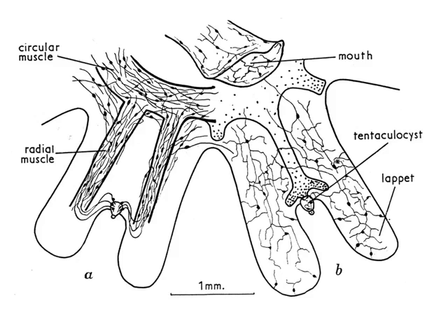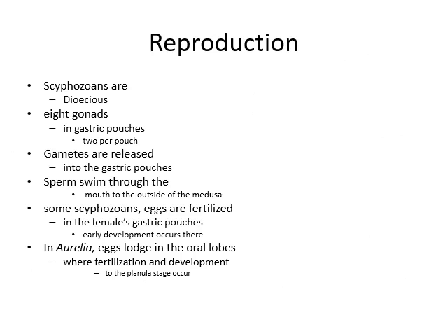There are circular muscles, radial muscles, and the mouth region. Reproduction: Scyphozoa are dioecious, meaning separate sexes exist, and there are 8 gonads in the gastric pouches, two per pouch. Gametes are released into gastric pouches and sperm swims through the mouth to the outside of the medusae. Some scyphozoan eggs are fertilized in the female gastric pouches. Early development occurs there, and Aurelia eggs lodge in the oral lobes where fertilization and development to the planula stage occur.